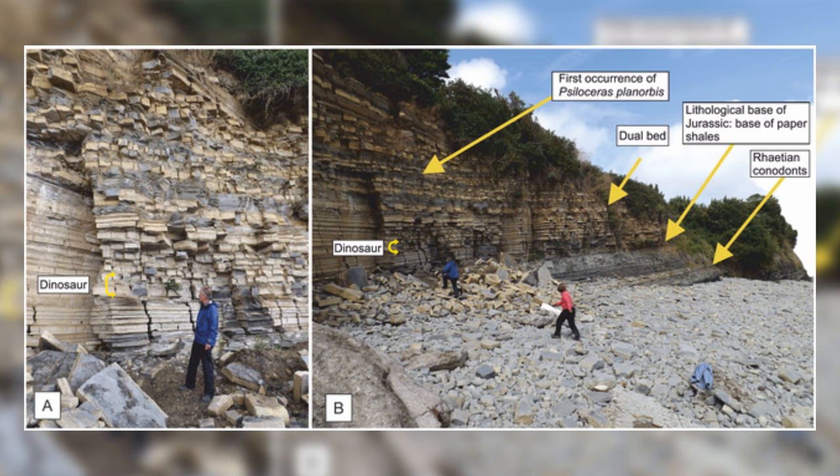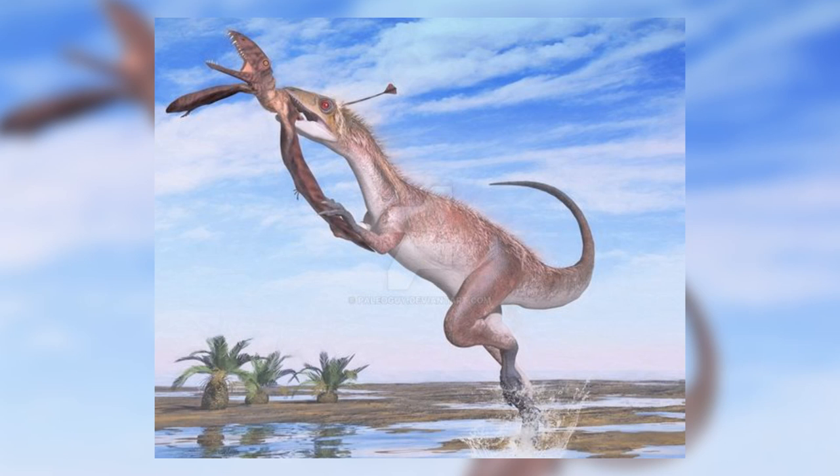Dracoraptor was discovered at Lavanock Point in South Wales, which at the time of the early Jurassic, when the dinosaur was alive, would have been an island. Dracoraptor therefore probably lived on the shoreline and could have hunted or scavenged for food near the sea. The individual that was found had most likely been swept away into the sea and deposited somewhere nearby.